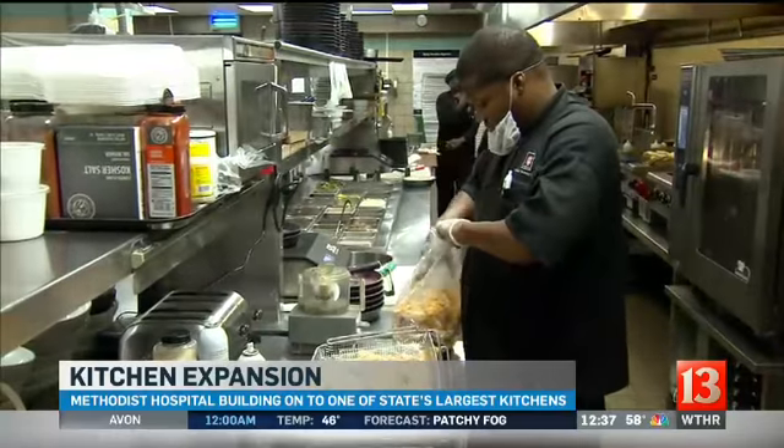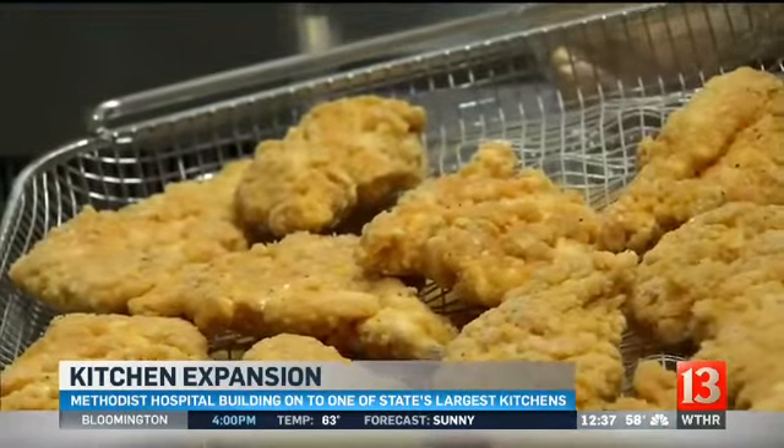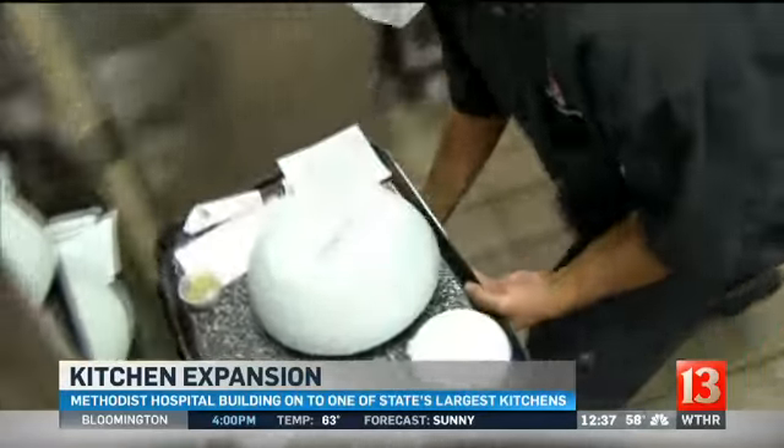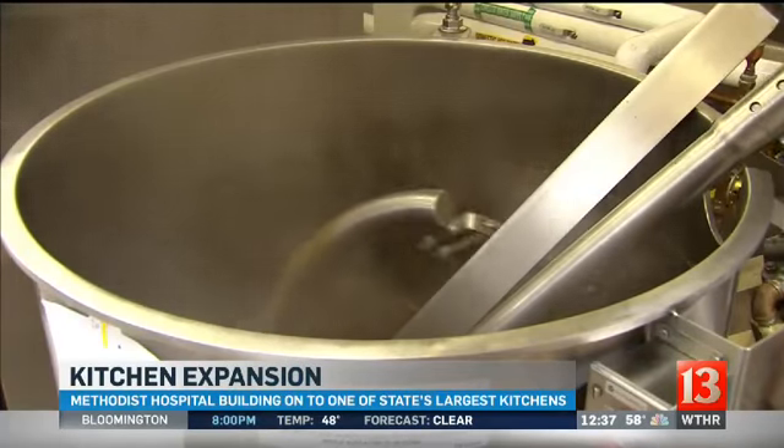Live here at IU Health Methodist Hospital, where they've modernized the kitchen and replaced equipment that's been here for about 30 years. Let's give you a look inside the kitchen that feeds around 5,000 people each day — that's patients, hospital staff, visitors, and catering for other divisions of the hospital. You're looking at one of the upgrades, which is a gigantic kettle.